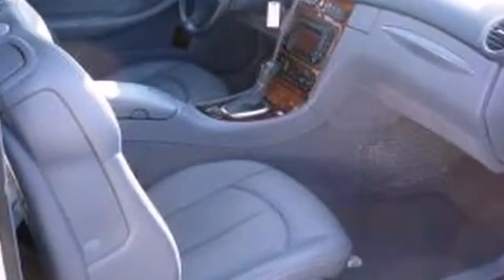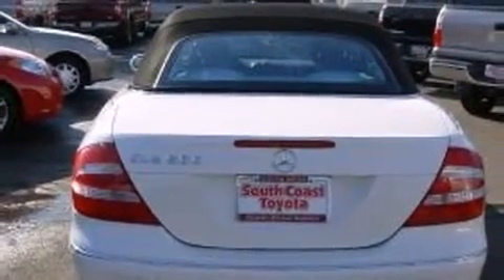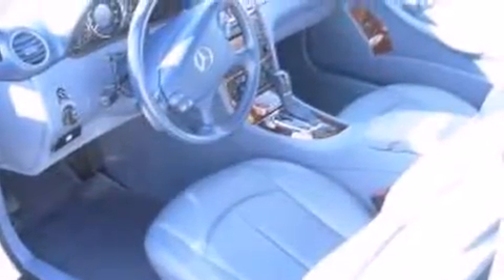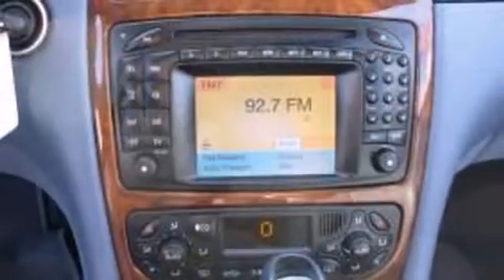A wealth of standard features means that you no longer have to sacrifice. Like leather upholstery, an automatic dimming rear-view mirror, automatic dimming door mirrors, remote keyless entry, and power windows.